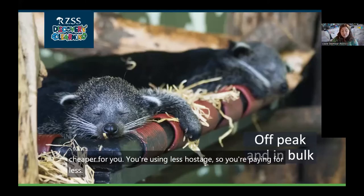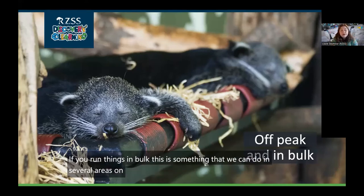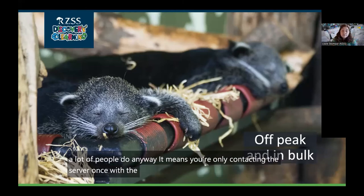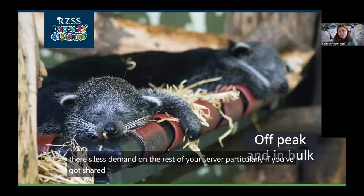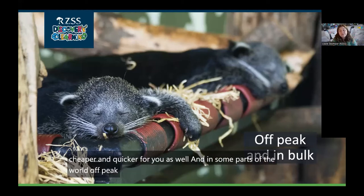If you run things in bulk, it means you're only contacting the server once with the data. And if you run it at night, there's less demand on the rest of your server, particularly if you've got shared hosting. So it makes things a lot greener, and cheaper and quicker for you as well. In some parts of the world, off-peak electricity is actually cheaper too.